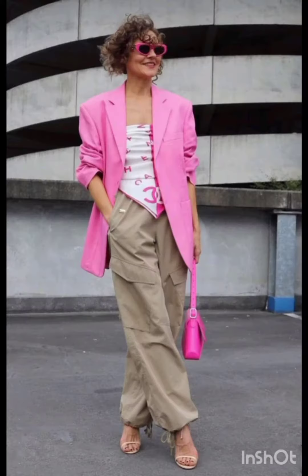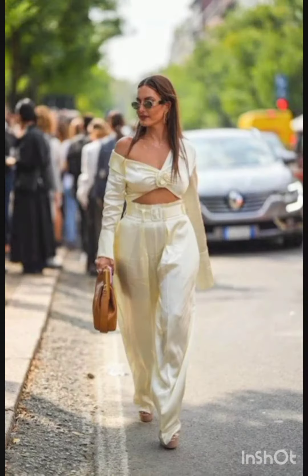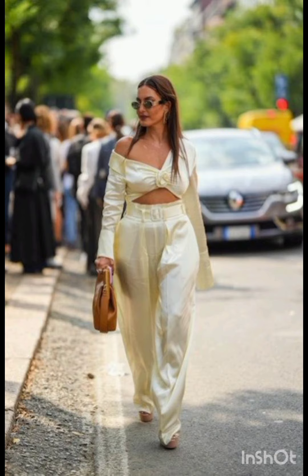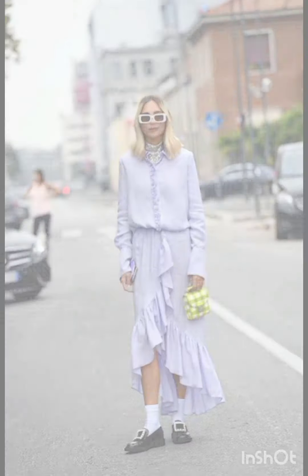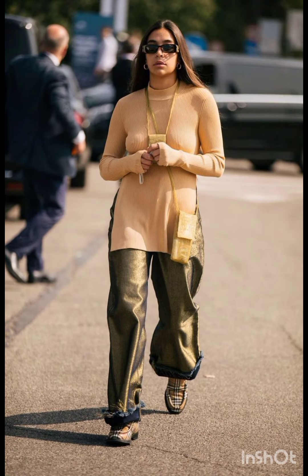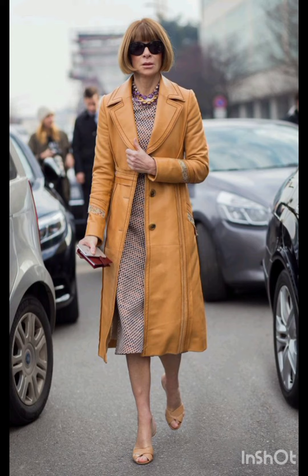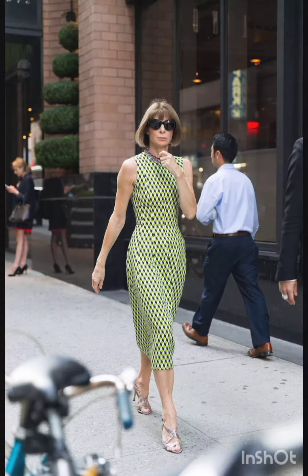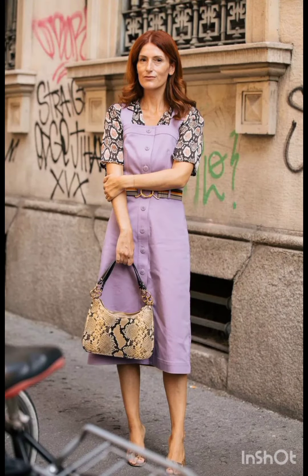Street style dress is characterized by a mix of casual, urban, and often eclectic fashion. It draws inspiration from everyday wear, incorporating elements like graphic tees, sneakers, denim, hoodies, and statement accessories. Street style allows for self-expression, embracing a diverse range of influences and trends, associated with individuals expressing their unique fashion sensibilities in urban environments.